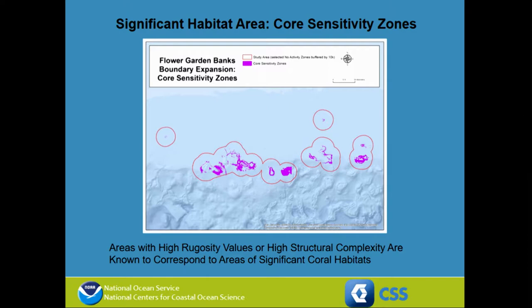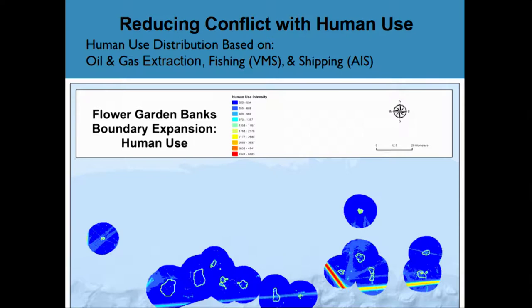We took the in-situ observations and habitat model and combined that with information on human use distribution. We looked at oil and gas extraction, fishing information through the VMS, and shipping information through the AIS, combined those together to give us a footprint of human use intensity, and then set about developing a decision support system where we could avoid conflicts with human uses while protecting the natural resources we felt were important.